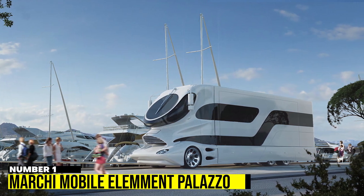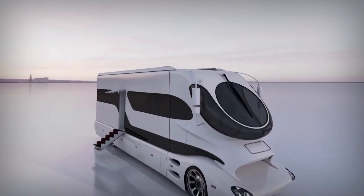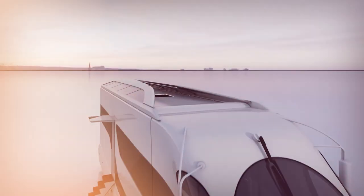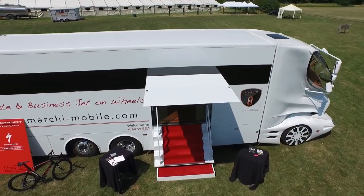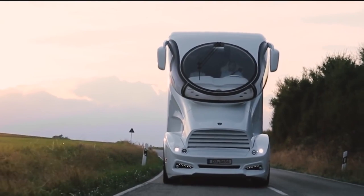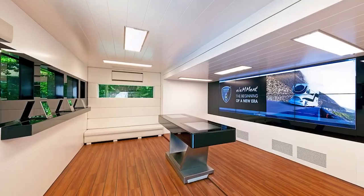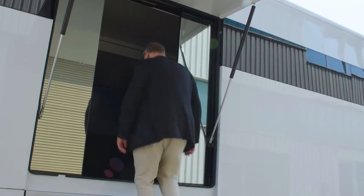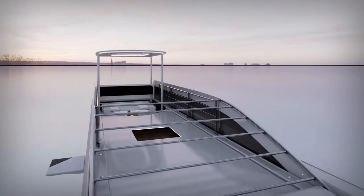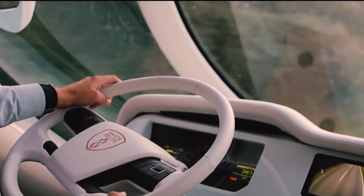Number 1: Marchi Mobile Element Palazzo. If you think all RVs are the same, you haven't seen the Marchi Mobile Element Palazzo. This luxurious vehicle is the ultimate in luxury motorhomes, combining elements from motorsports, aviation, and yachting into a sleek carbon fiber exterior. The Sky Lounge provides a panoramic view, while the interior boasts a wine cabinet, large TV, master bedroom, and spa area. It's been dubbed the Mobile Mansion for its expansive living space and expandable roof deck. With Italian bed linens, an electric sliding entry, and outdoor lounge storage, this $3 million RV proves that luxury knows no bounds.